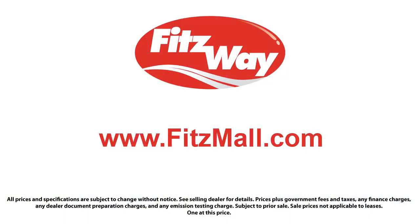The Fitzway puts the customer first with honesty, respect, and a total commitment to customer satisfaction. That's the Fitzway! To be continued...